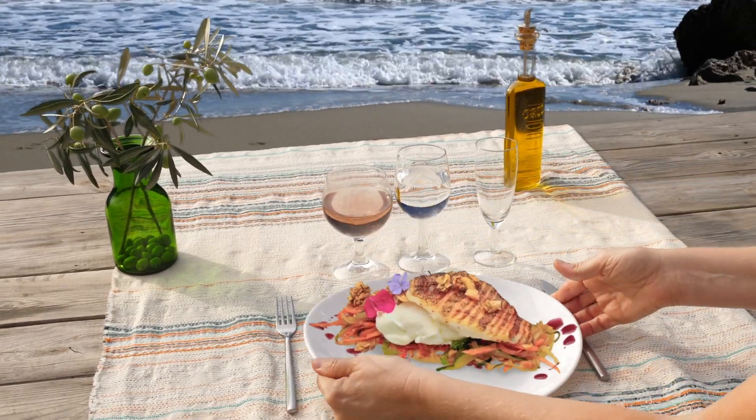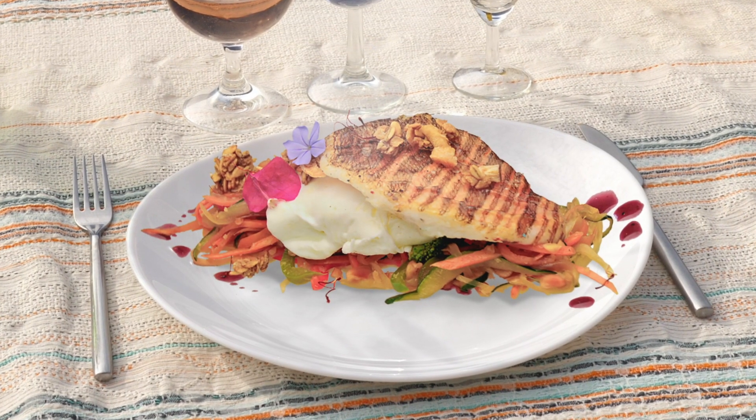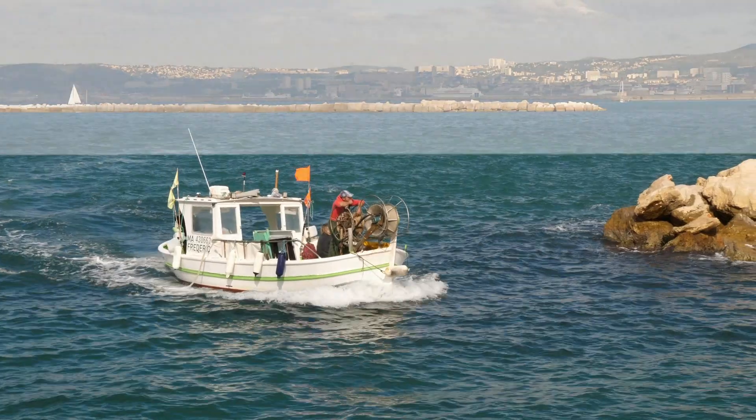Consuming some invasive species is also an option. For example, the lionfish has a very delicate white buttery meat. It's not too late. Altogether, we can mitigate the impact of invasive species in marine protected areas.